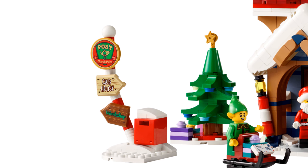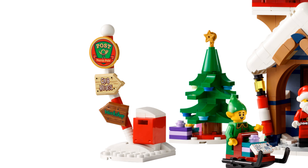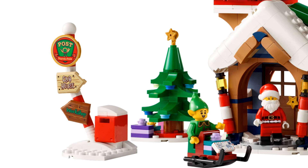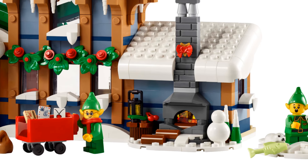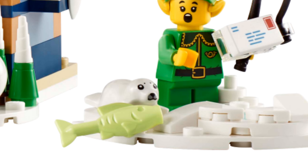There are nods to the 2020 Elf Clubhouse and the 2014 Santa's Workshop, which is a nice touch. There's a classic Christmas tree with subtle decorations, some gifts, a red sledge, two sorting trolleys, a miniature snowman, and even an ice fishing scene — that seal is adorable.